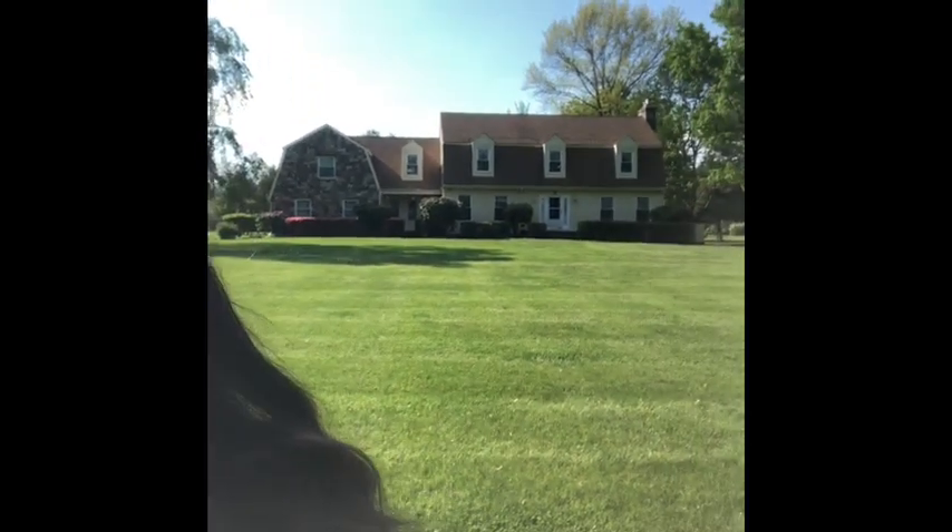Hi, I'm Cheryl Fitzgerald with Callaway Henderson Sotheby's International Realty. I'm here at 69 Harberton Woodsville Road in Pennington, New Jersey, and I am bringing you this beautiful house. You can see it right there.